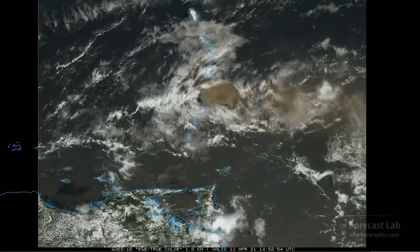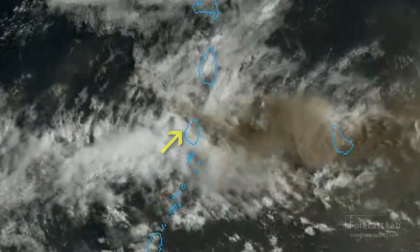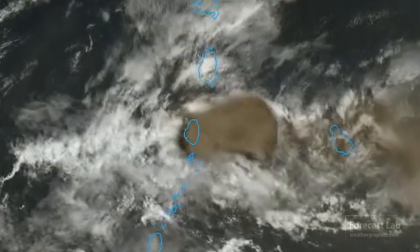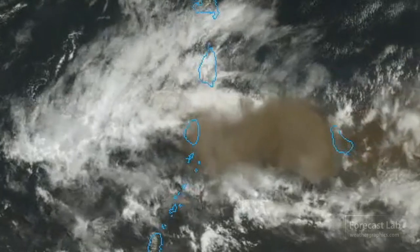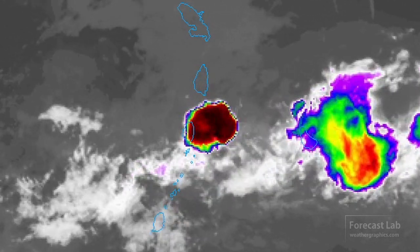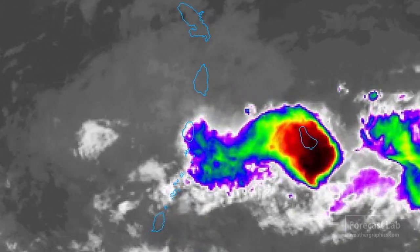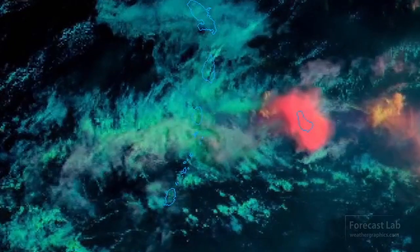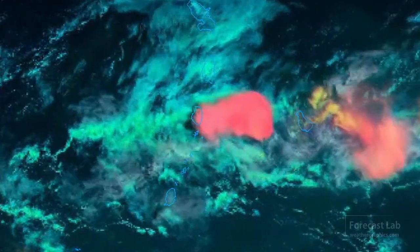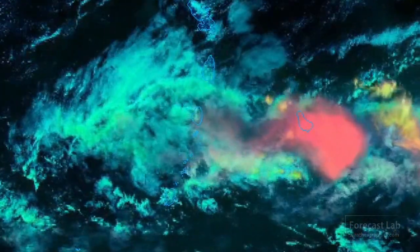I just had to share the eruption of La Soufrière Volcano in St. Vincent in the Caribbean over the weekend. Those are not shockwaves — those are gravity waves coming away from that volcano. A lot of that ash covered the island and nearby Barbados. The eruption was rated VEI number 4, not as strong as Mount St. Helens or Pinatubo, but in the ballpark of some Chilean volcanoes from the past decade, and about the same as the Iceland eruption in 2010.